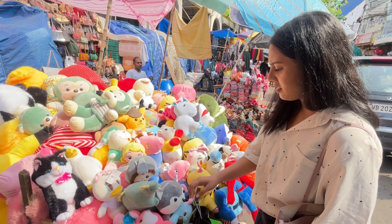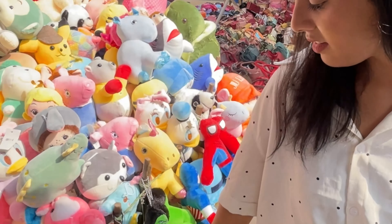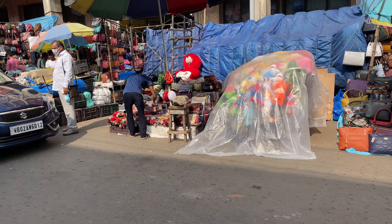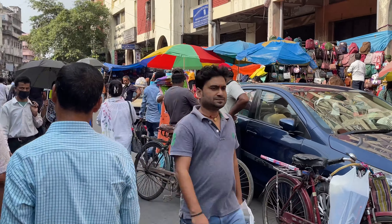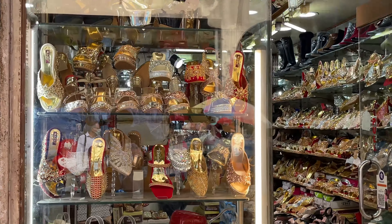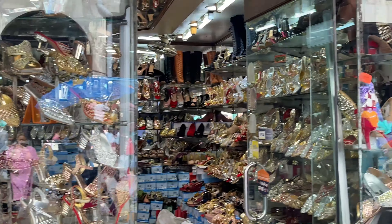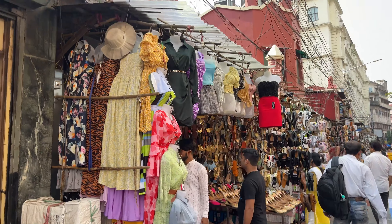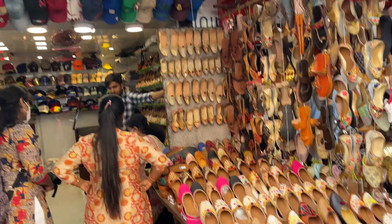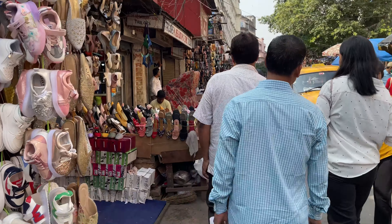I found some amazing pieces — a cute dinosaur, Donald Duck, Peppa Pig, Hello Kitty, and so many different things. Try to come around 3 to 4 PM. There is a shop called Youthful Exclusive Footwear for festive footwear — prices are very low. There is also a shop called Chappal Market where you'll get a lot of footwear variety.